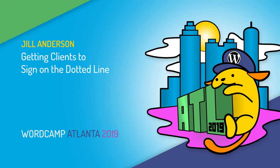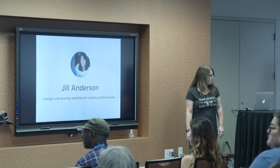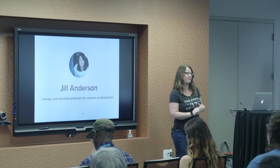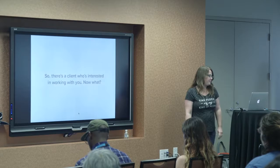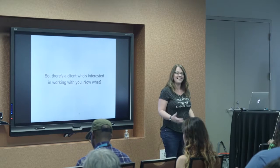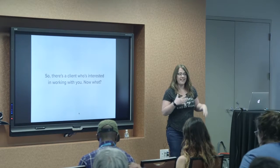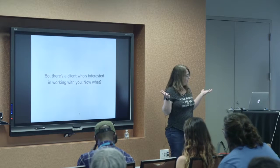Getting clients to sign on the dotted line. I'm Jill Anderson. I design and develop custom WordPress sites for creative professionals. I've been doing this full time for about 12 years now. This talk came from an idea talking to Sue about some processes and things that I do with my clients to make sure we have a good relationship and get the project started in a good way. I just want to share that experience with all of you.